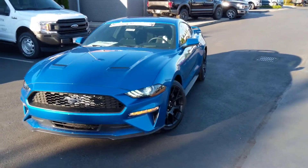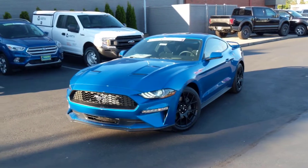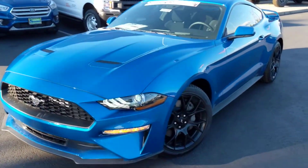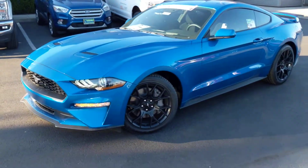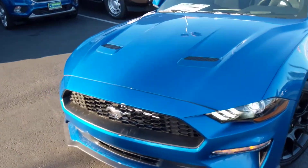Good day to you, Mr. Thompson. This is Jack Sparrow. It is just about to be 7 o'clock here, and I am filming what could be the perfect Mustang for you. This one is in Velocity Blue, just like you asked, and it looks absolutely fantastic with this golden sunlight here.